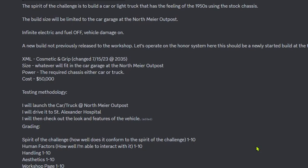XML: cosmetic and grip. Size: whatever will fit in the car garage at the North Meyer Outpost. Power: the required chassis, either car or truck, costs $50,000. Testing methodology: I will launch the car or truck at the North Meyer Outpost, drive to St. Alexander Hospital, then check out the look and features of the vehicle. Grading: Spirit of the challenge — how well does it conform? 1 to 10. Human factors — how well am I able to interact with it? 1 to 10. Handling, 1 to 10. Aesthetics, 1 to 10. Workshop page, 1 to 10. The winners will be a points winner, captain's favorite, and community favorite. Winners will be featured in the end credits of my videos for a month and will have Discord roles added.